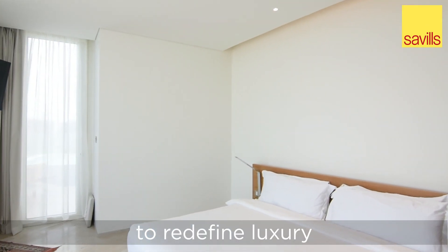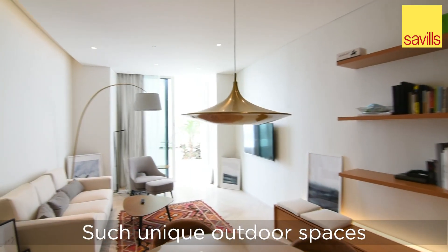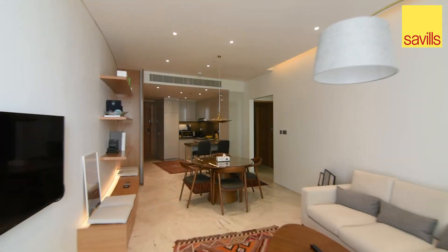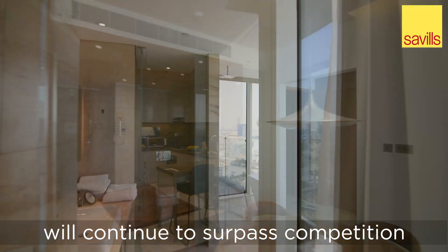Five continues its quest to redefine luxury. Its latest offering has set a precedent for penthouse living. Such unique outdoor spaces combined with the award-winning interior design and sterling facilities, the developer has become accustomed to delivering, and Shores 5JVC will continue to surpass competition.